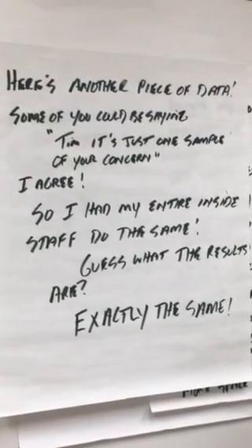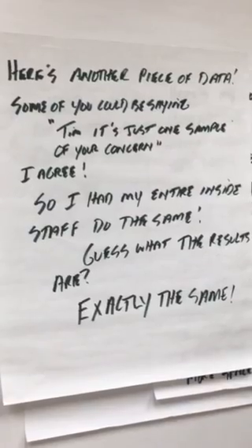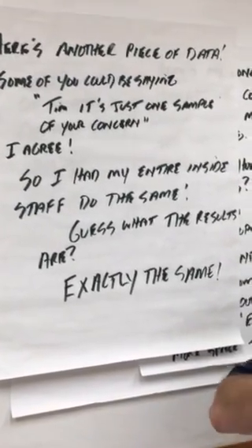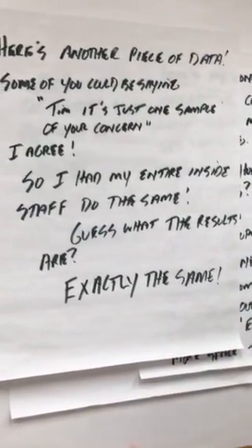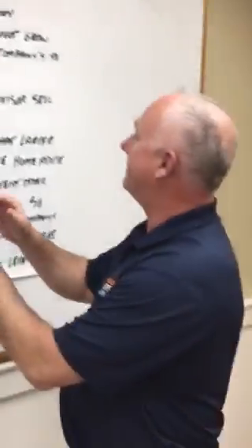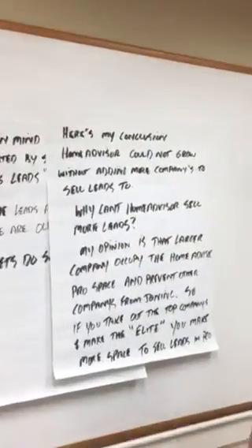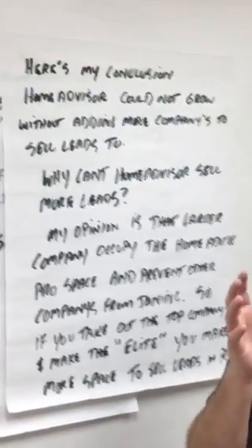Some might say it's just one sample. I agree — so I had my entire inside staff create profiles on Home Advisor. The results were exactly the same. My conclusion: Home Advisor needs to grow, and they can't grow with Home Advisor Pro being cluttered up with too many companies.